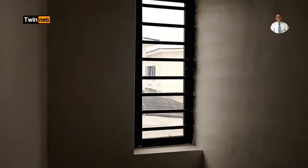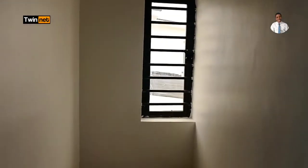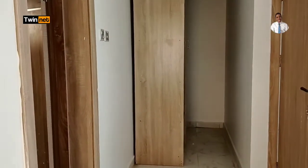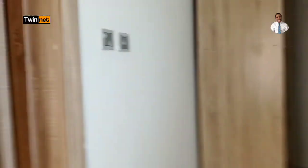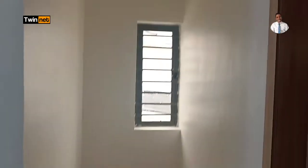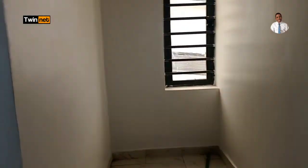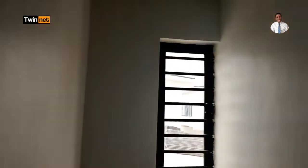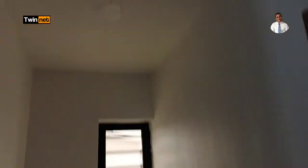Off the master bedroom, there's a small corner that can serve as a library or mini home office. It has a window, so you can set up your office table and work from home right here. Alternatively, you can pull down the partition to add the space to the main bedroom, but it works well as a private office space.